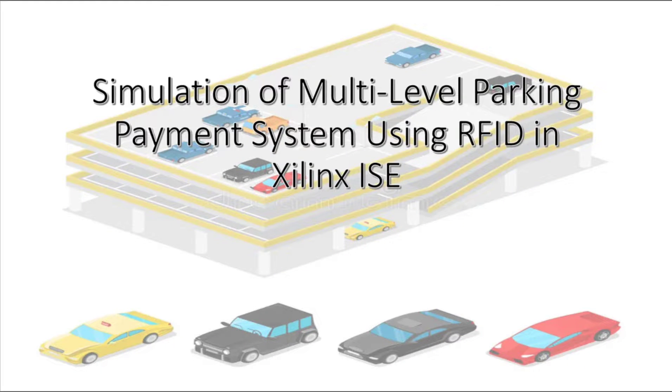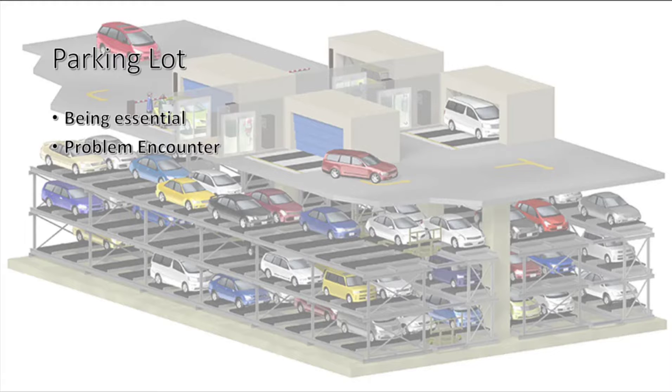Simulation of multi-level parking payment system using RFID in Silins ISD. Parking lots are essential — people use vehicles for a variety of reasons these days, including transportation to work, schools, and other activities. Parking lots are becoming increasingly important in meeting drivers' needs for safety and organization. They can be found in malls, schools, and other public places, and are an essential part of any business.